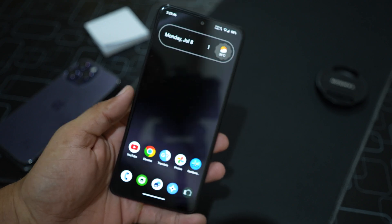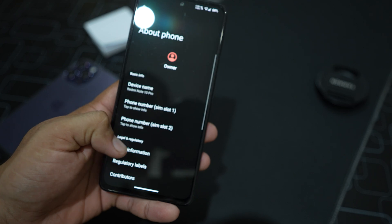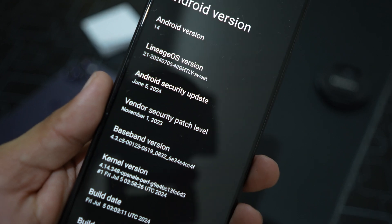Hello beautiful people, welcome back to another video. You are watching Pixel ROM's YouTube channel and today I am back with another amazing custom ROM for our Redmi Note 10 Pro. This time it is LineageOS 21.